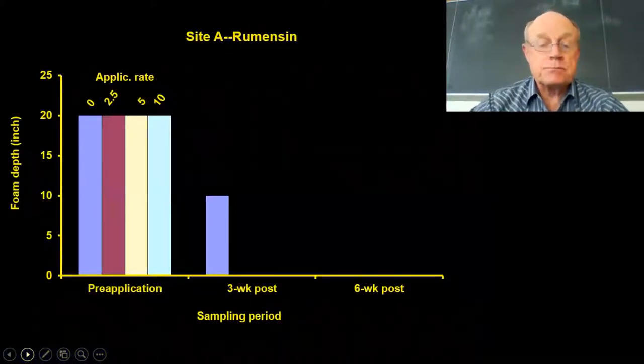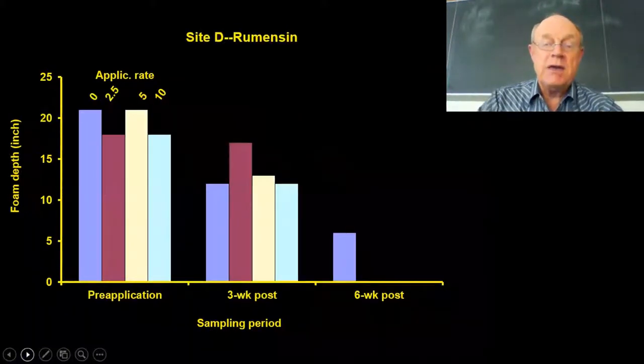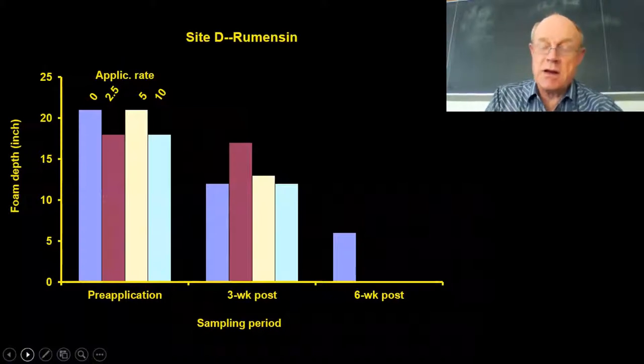This was our best site. Pre-application, we had about 20 inches of foam in all four pits. After adding monensin and coming back three weeks later, you can see the treated pits pretty much knocked all the foam down. The zero-application control did drop somewhat, but after six weeks everything was gone. This is a perfect example of what research should do — and in another case it took about six weeks instead of three, but the monensin did knock down the foam.